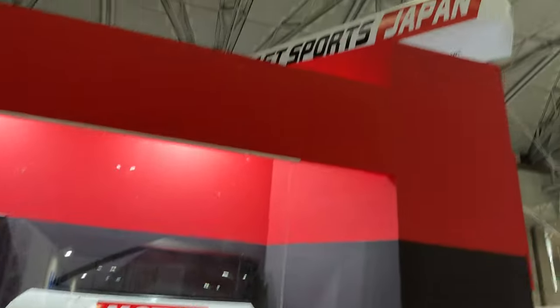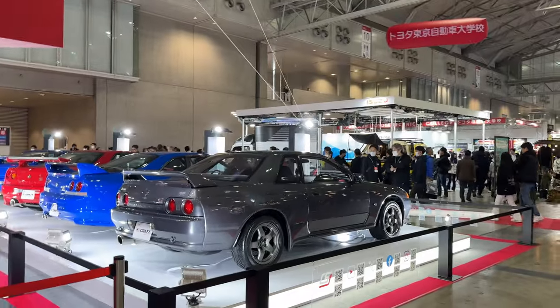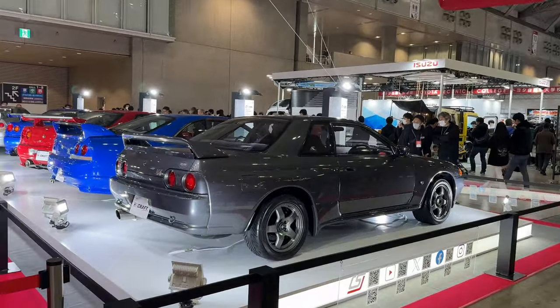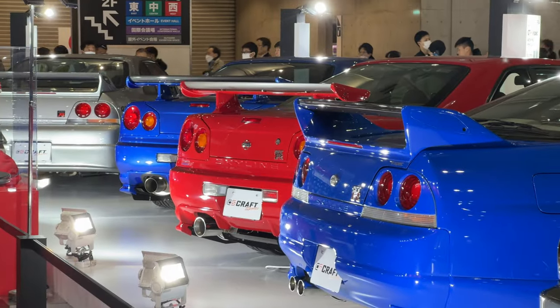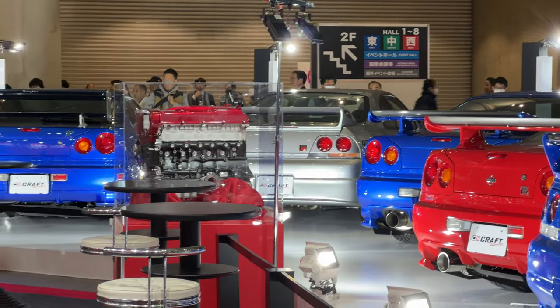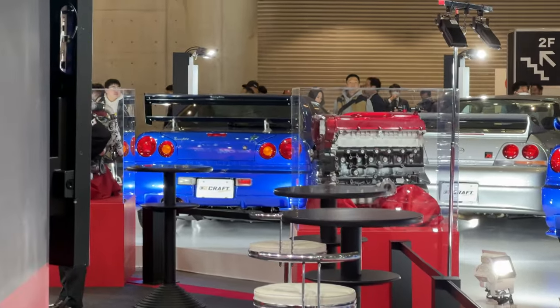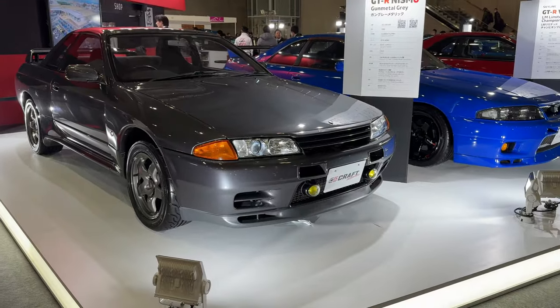We're at Craft Sports — this is the dealer where I got the Skyline from, the R34. They have the whole generation lineup over here: the R32, R33, LM Edition, R34 in Active Red, super rare R34 in Bayside Blue. 400R — wow. I've never seen these fog lights before, interesting.